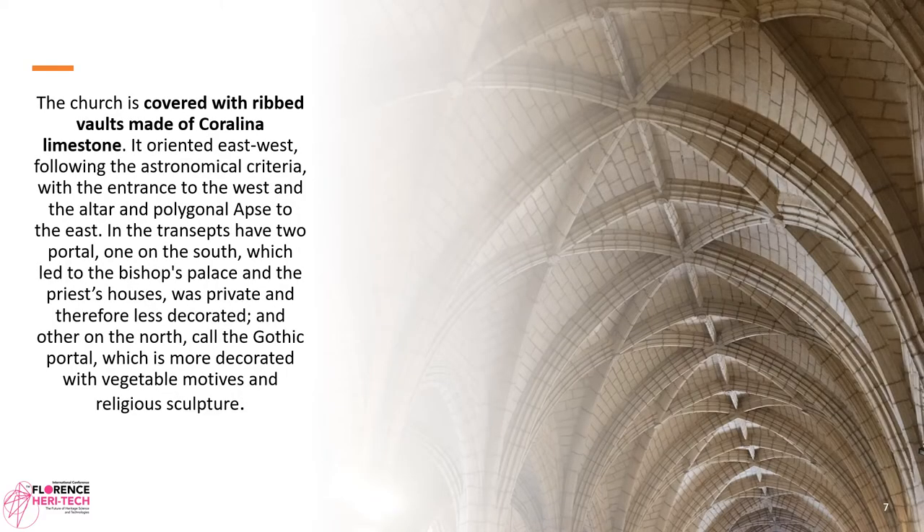It is a Gothic cathedral with a hallenkirche or salon plan with three naves and 14 chapels between buttresses. The church is covered with ribbed vaults made of coralline limestone. It is oriented east-west following astronomical criteria, with the entrance to the west and the altar and polygonal apse to the east. In the transepts there are two portals: one in the south, which led to the bishop's palace and the priest's house — private and therefore less decorated — and the other on the north, called the Gothic portal, which is more decorated with vegetable motifs and religious sculpture.